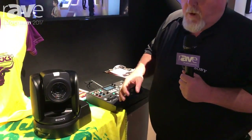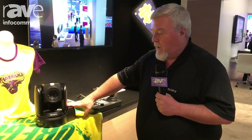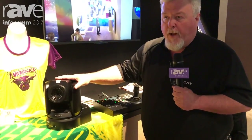Today at Infocom 2017, we are highlighting Sony's first 4K PTZ camera, the BRC-X1000. This camera does 4K 30p and has a 12x optical zoom on a 1-inch single-chip imager platform. It can also do all of the HD formats.